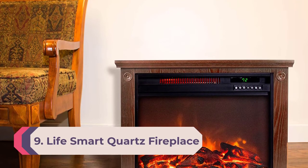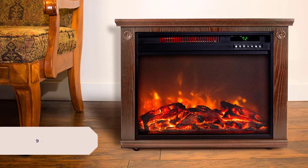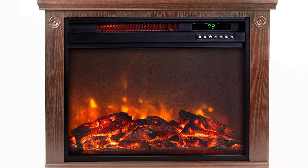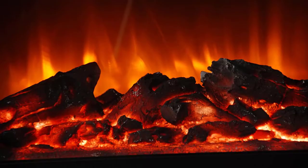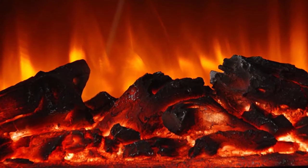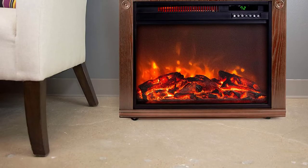Number 9: Best space heater for large rooms — LifeSmart Quartz Fireplace. In our opinion, a space heater with the appearance of a real fireplace looks much better than the typical heater design. When you have a large room to heat, you might prefer the sleeker look of a fireplace rather than a large plastic box. The LifeSmart Quartz Fireplace is the best room heater for large areas, with a lifelike flame design that flickers like a real fire.